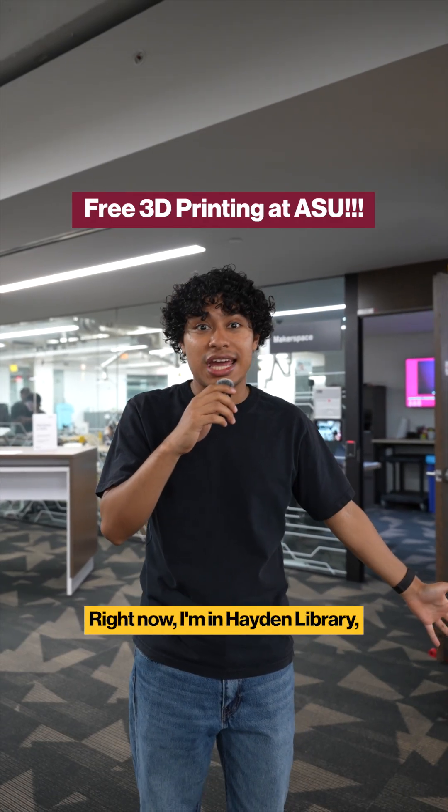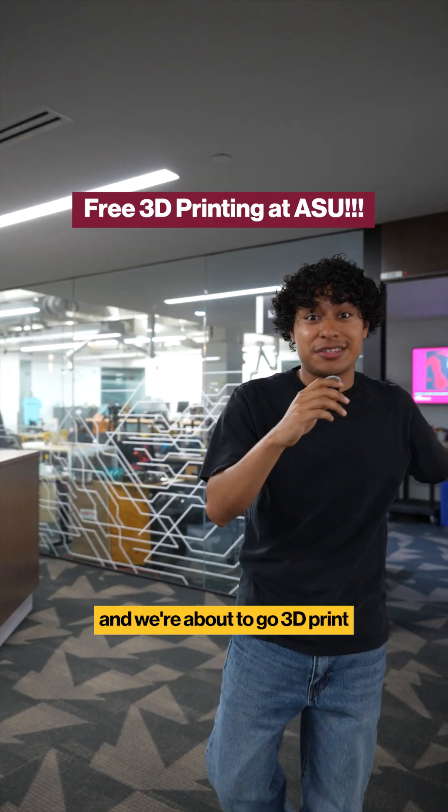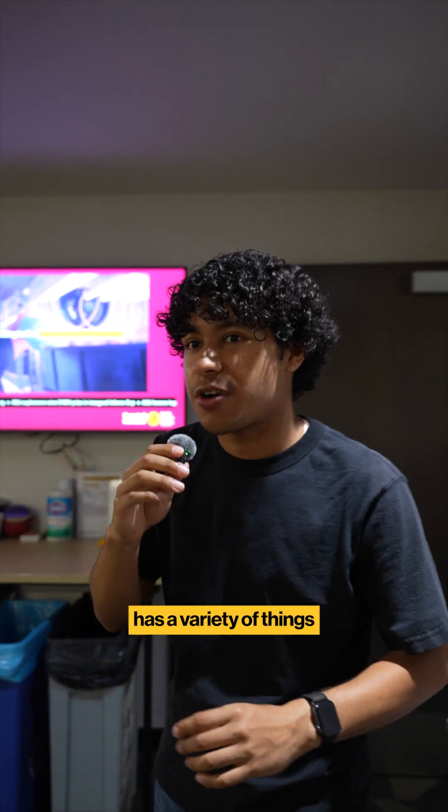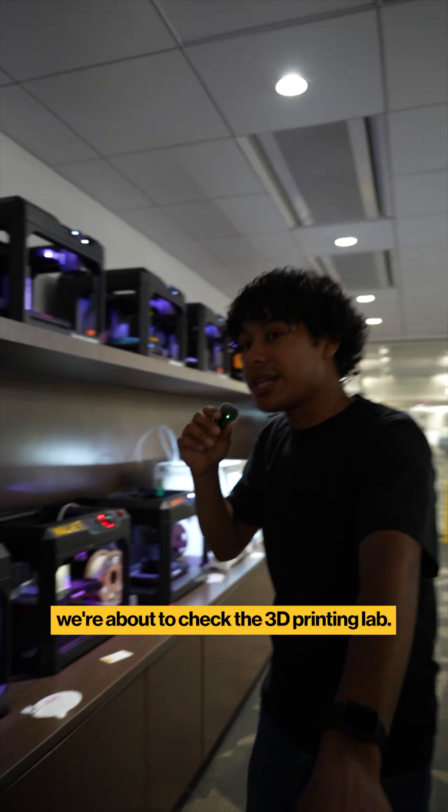Hello future Sun Devils. Right now I'm in Hayden Library where the Makerspace is located and we're about to go 3D print something. The Makerspace already has a variety of things like laser cutters, but right now we're about to check the 3D printing lab.